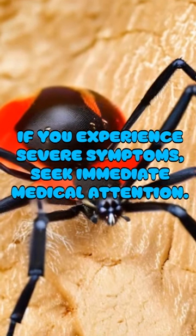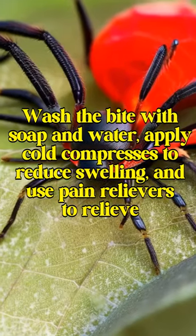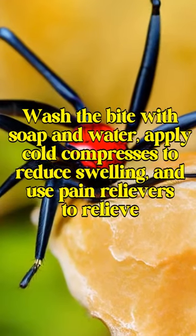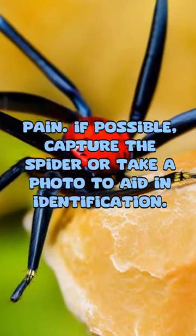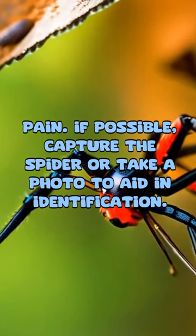If you experience severe symptoms, seek immediate medical attention. Wash the bite with soap and water. Apply cold compresses to reduce swelling, and use pain relievers to relieve pain. If possible, capture the spider or take a photo to aid in identification.